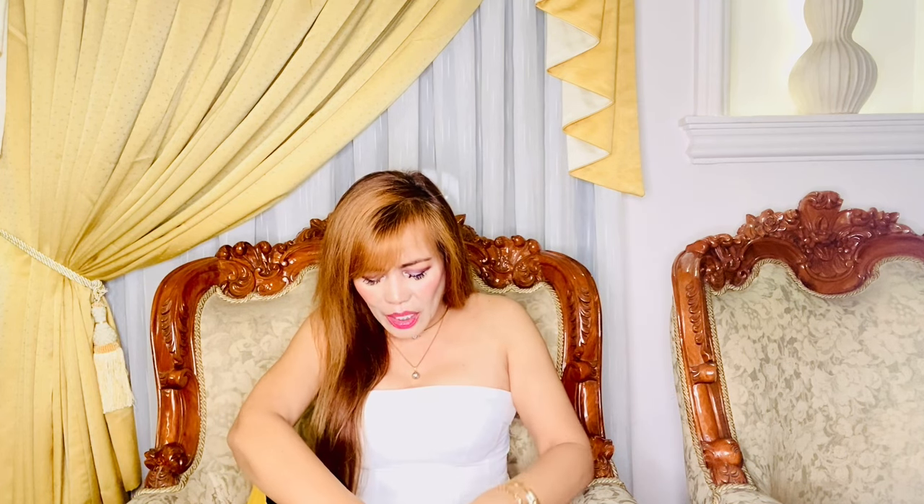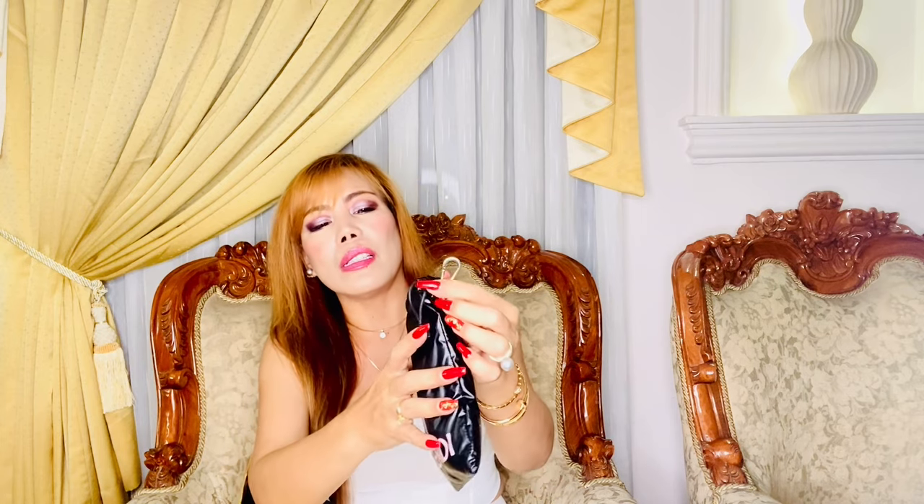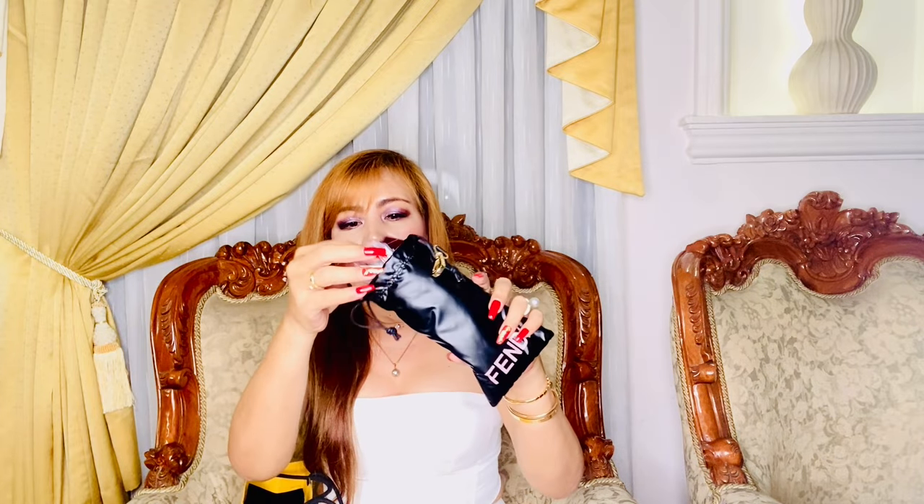Up next is an accessory in a cute box — it is a pair of sunglasses. It comes with a brochure, a certificate of authenticity, and of course a microfiber cloth. This doesn't come with a hard case but a soft black pouch which is very squishy — like with foam inside. What I like about it is it has a hook right here that says Fendi, and you can hook it inside or outside your bag.